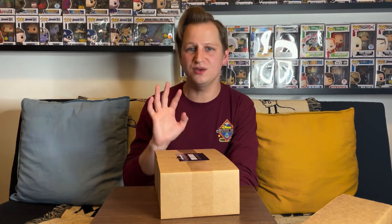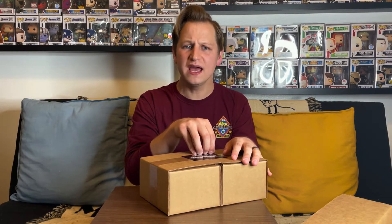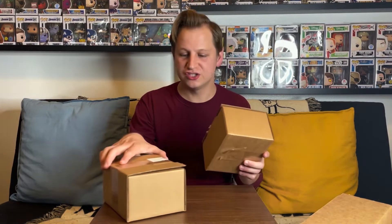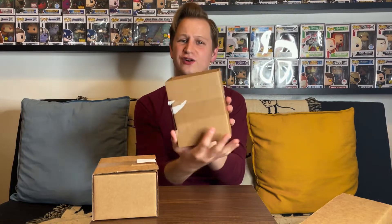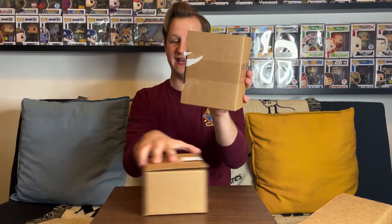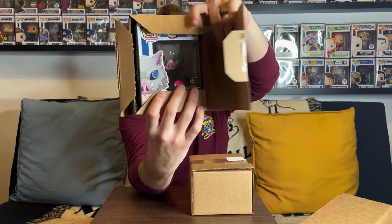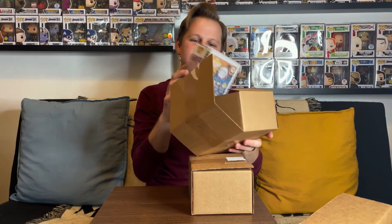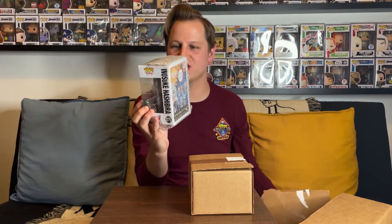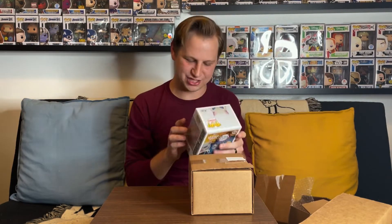My number one hit would definitely be Toucan Sam or Moon Knight — I would really love either of those. But honestly I just want something with good value that I can fit into the collection. Let's start with the one on the left and we'll check values at the end. Let's open it — three, two, one.